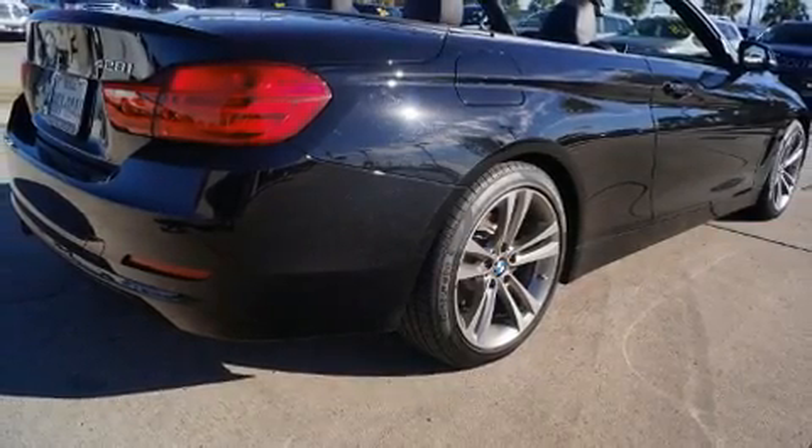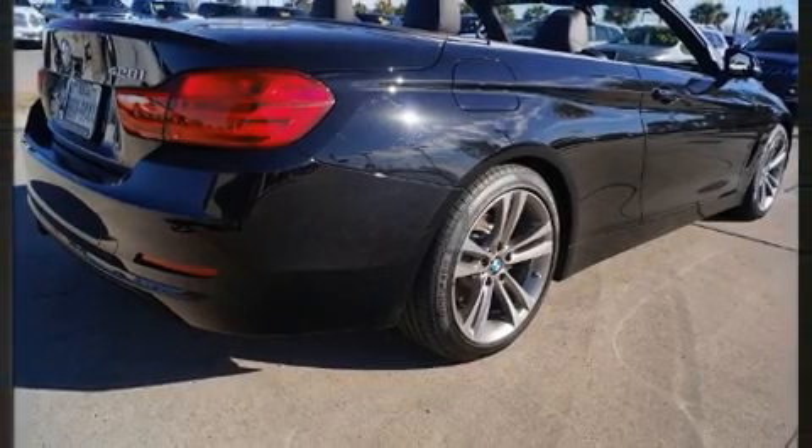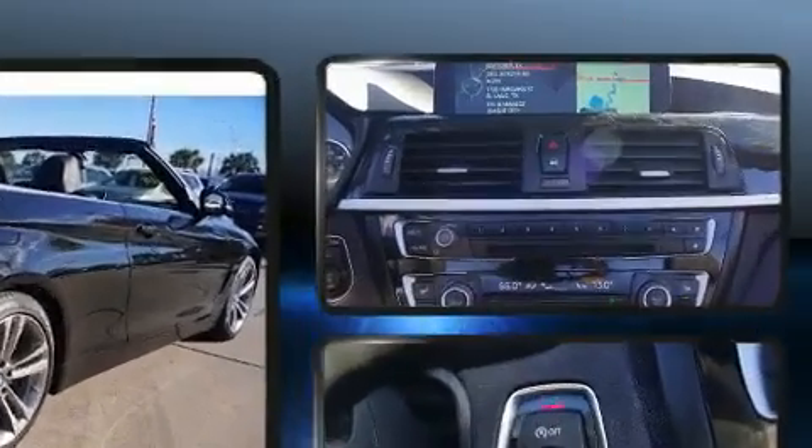Get excited about the 2016 BMW 428i. This two-door, four-passenger convertible still has fewer than 30,000 miles.